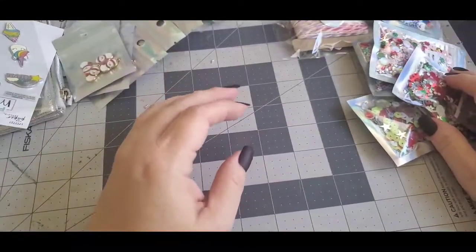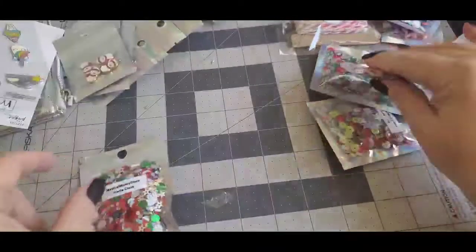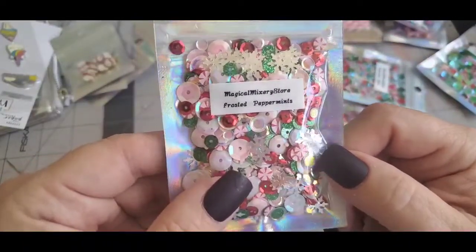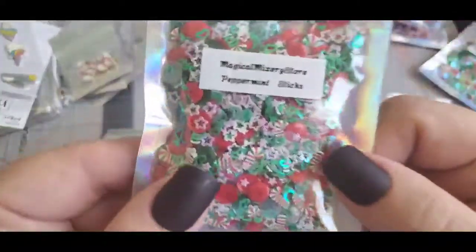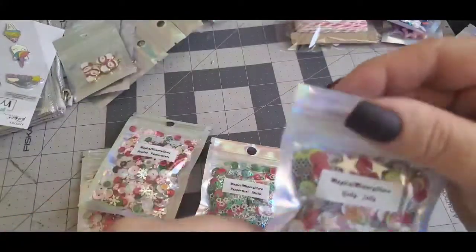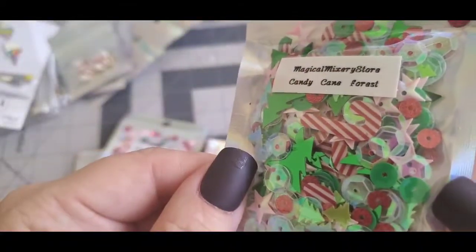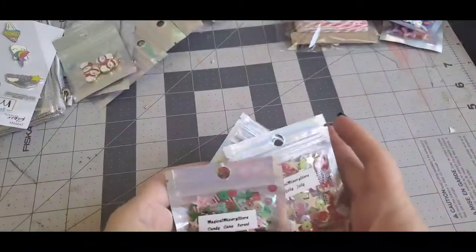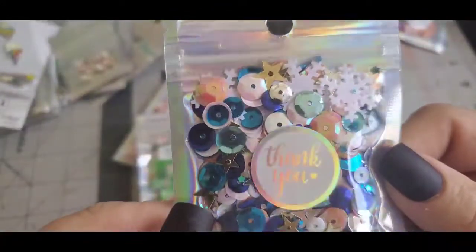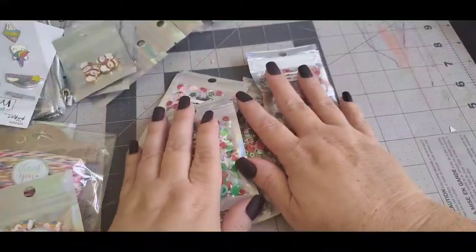Then I ordered some secret sequin mixes so I can try to craft with them. I don't think I have many Christmas sequin mixes, so I first got Santa Claus, frosted peppermints, peppermint stitches — look at all the cute sequins in there! This one reminds me of holly jolly a little bit. I also got candy cane forest — aren't those cute? And this one is so cute too — it's got snowflakes and all kinds of goodies in there.